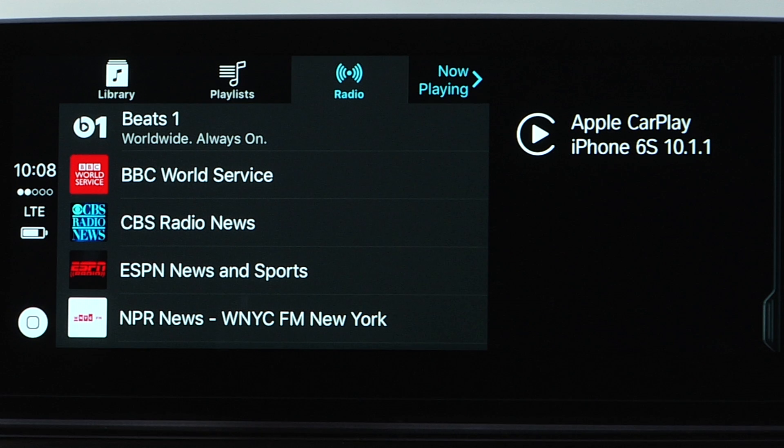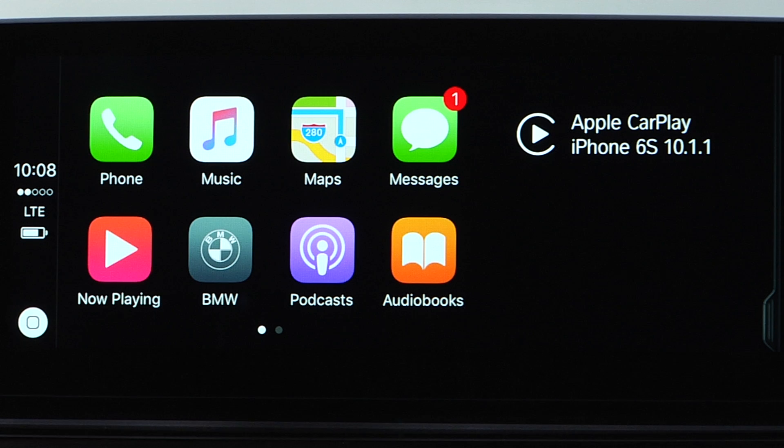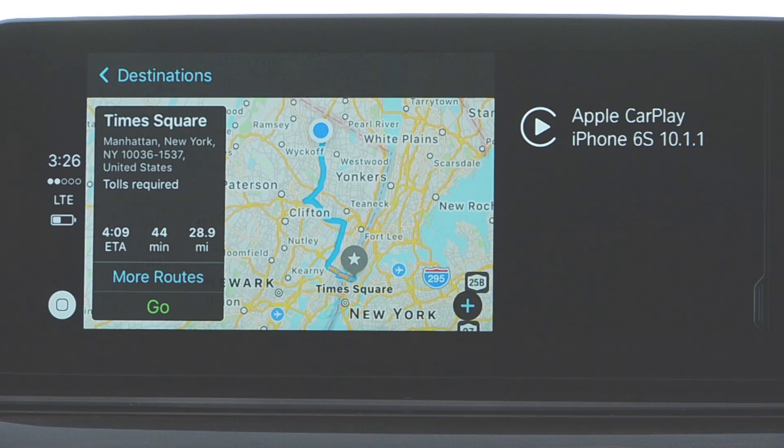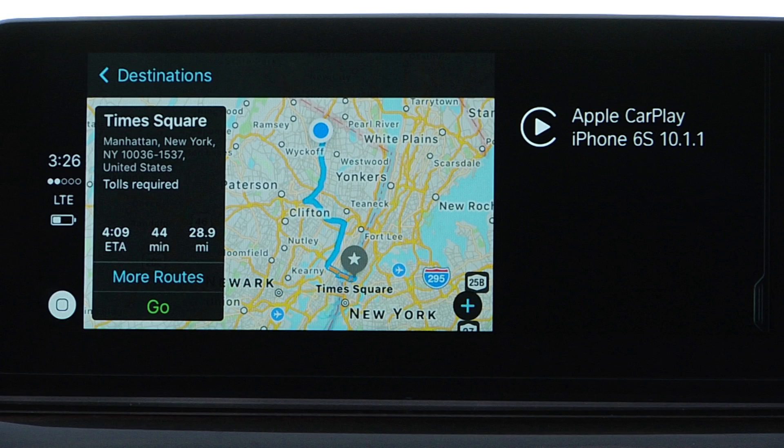Apple Maps is also available. CarPlay can intelligently predict your travel plans using addresses from your email, texts, contacts, and calendar events. Destinations takes you to points of interest searches such as fuel, parking, restaurants, coffee, and shopping. When using Apple Maps for navigation guidance, this information will appear on the iDrive screen only, not the head-up display. Stored addresses in your car are not available through CarPlay.